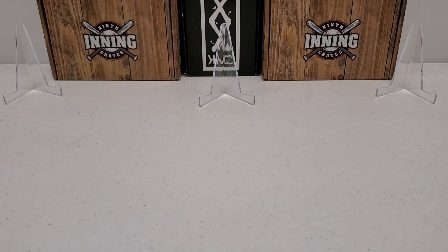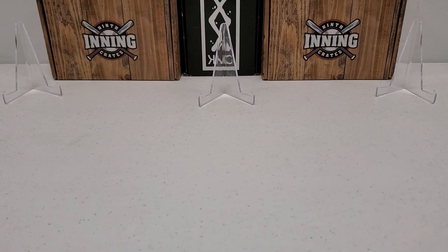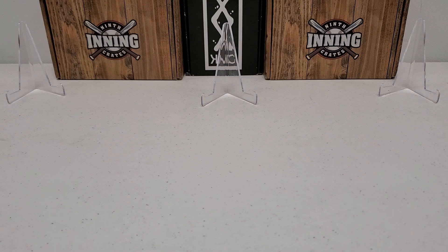Hey, what's up guys? Growing the Hobby coming back to you guys with another hockey break. We're going to break one of my favorite products. It's actually the first time I've broke it on camera. I've opened a heck of a lot of this stuff off camera though. A product I love — it was a newer product at the time, sort of believe it or not. It's stuck around because Upper Deck has kept up with it.